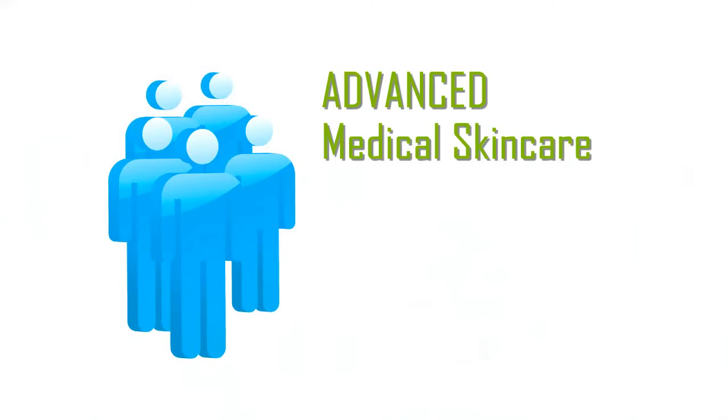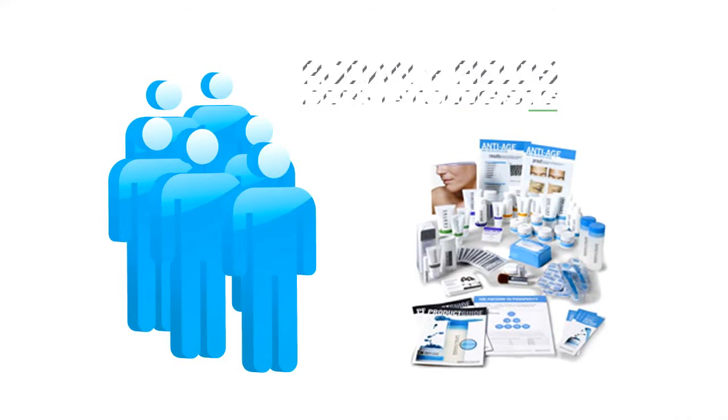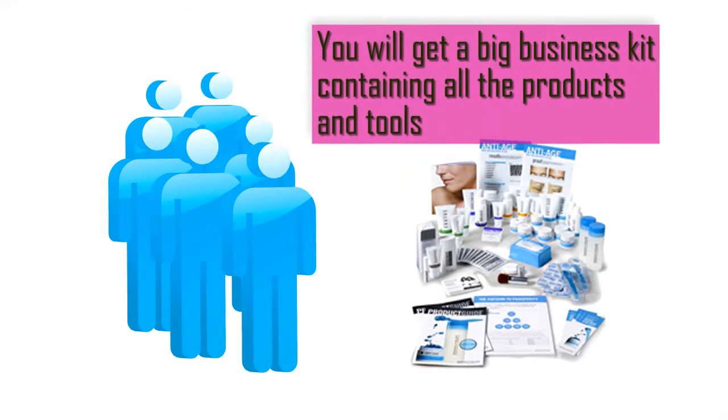Offer our advanced medical skincare line, Rodan and Fields, and join our team of hugely successful professionals. You will get a big business kit containing all the products and tools you need to educate and present to your clients.